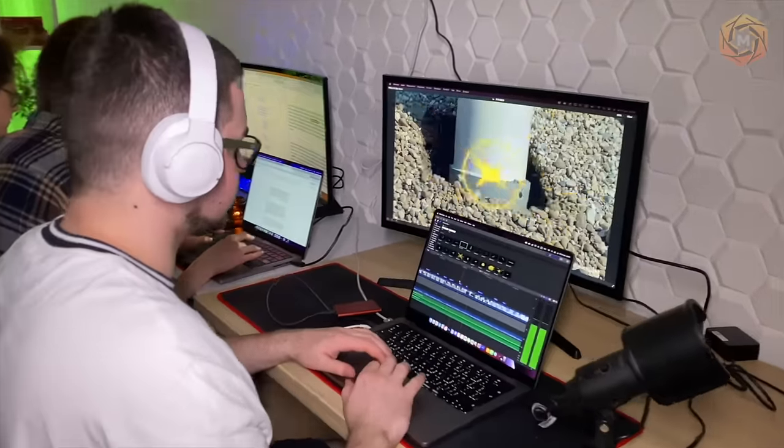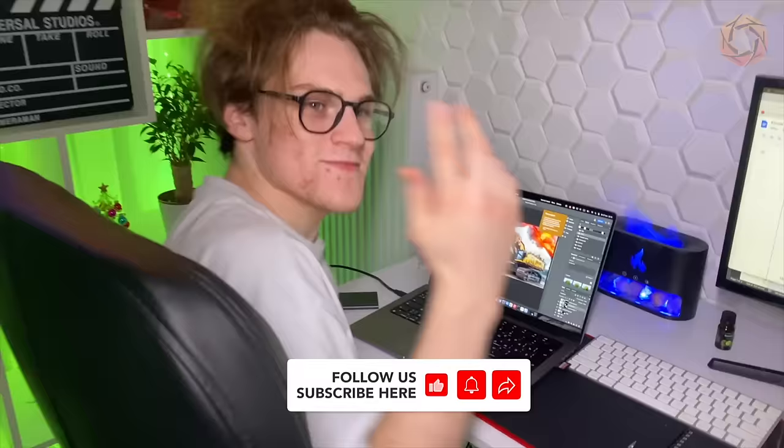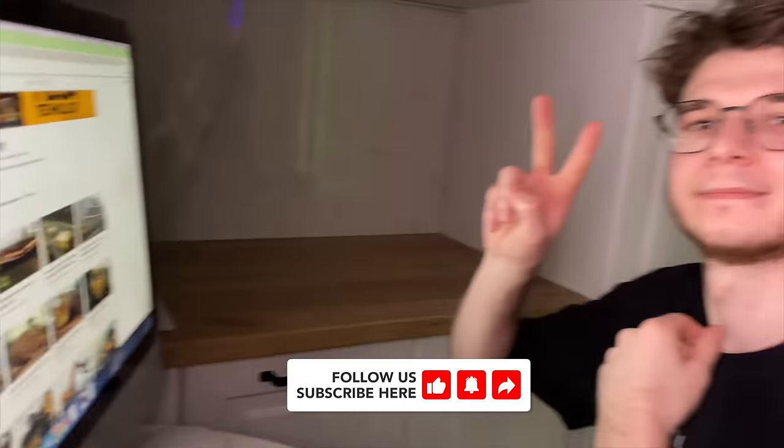We try to make good content for you every day. See you in the next video!